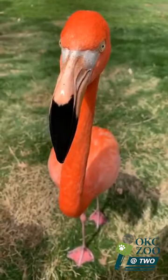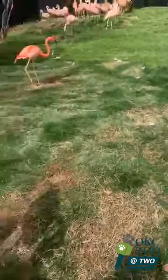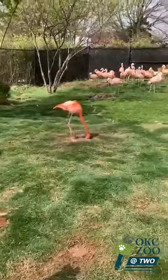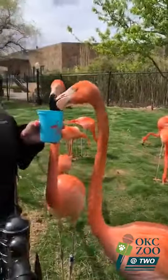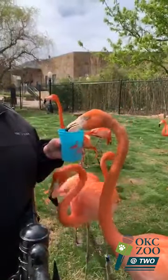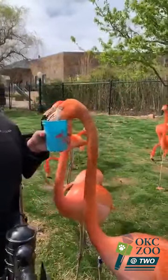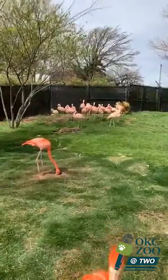They're two different colored pinks — are these two different species of flamingos? They are two different species. We have Chilean flamingos and American flamingos. American flamingos are also known as Caribbean flamingos because that is where they are also located. The dark pink is American and the lighter pink is Chilean.